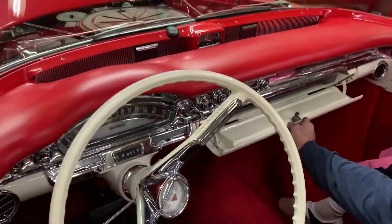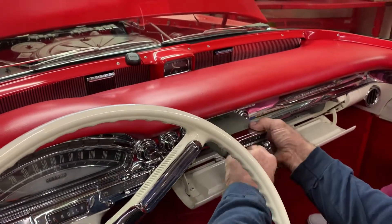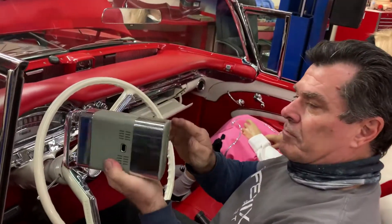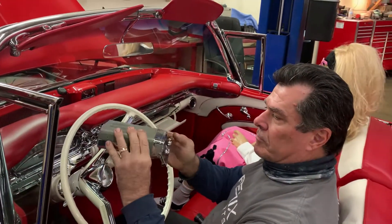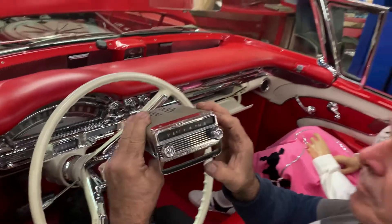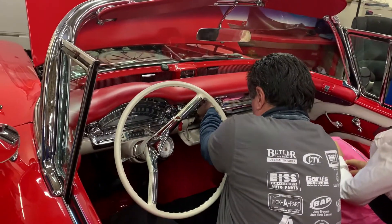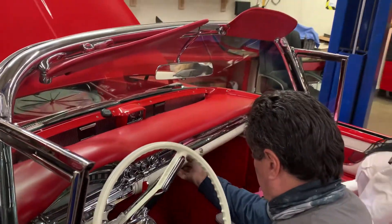This is called the transportable radio. It pops out — as you pull it out, you can take it on a picnic or to the beach. This is 1958 — this is a transistor radio with batteries inside. 1958 was the first year this was available; it was only available in Pontiacs and Oldsmobiles, and it works. It locks into place, and it releases inside the glove box, so if you lock the glove box, nobody can take it out.